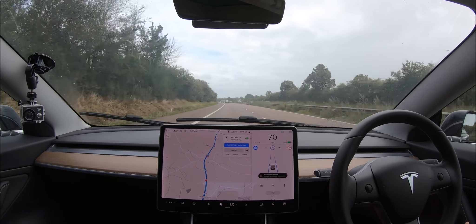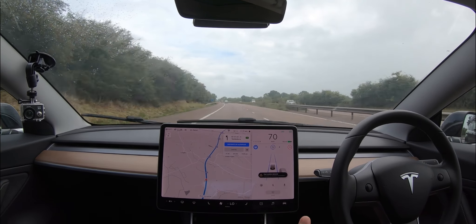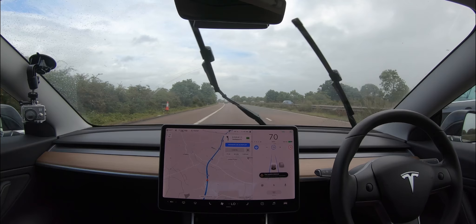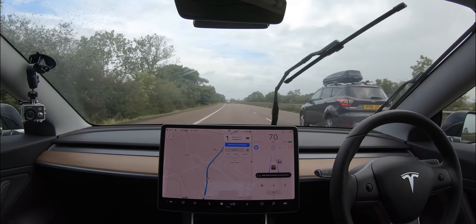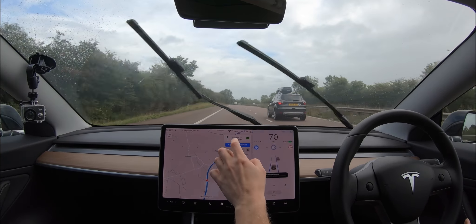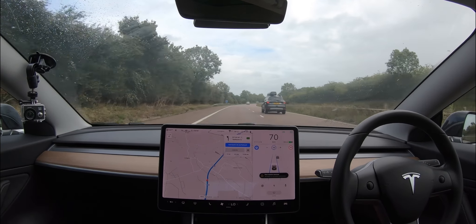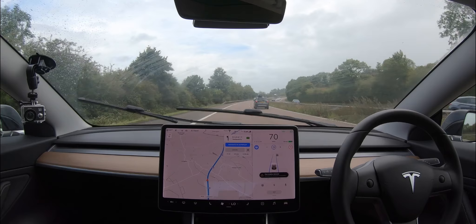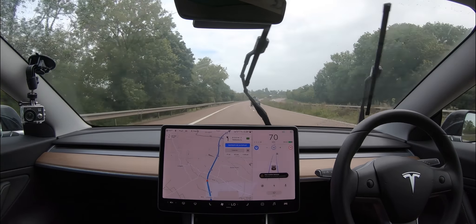We've just had a 'poor weather detected' message — Navigate on Autopilot is unavailable. It's actually turned itself off because of the poor weather conditions we have right now. Although I don't see it as that bad — it's only light rain and heavy wind. I'll see if I can put it back on. It's not liking it... it's on. So that's a bit of a shame — we're now just in basic autopilot, not Navigate on Autopilot.